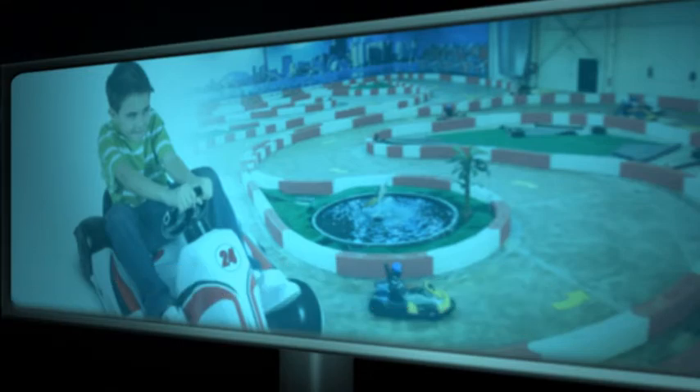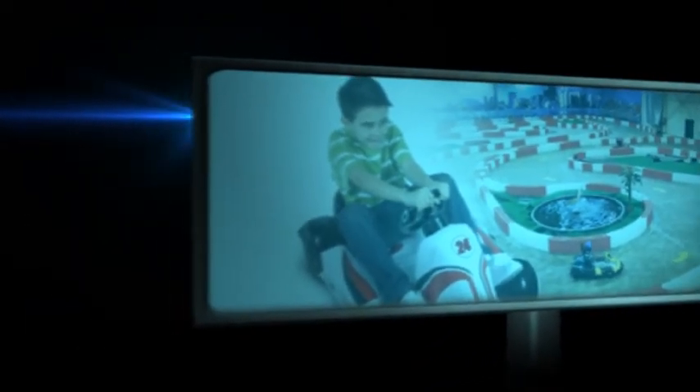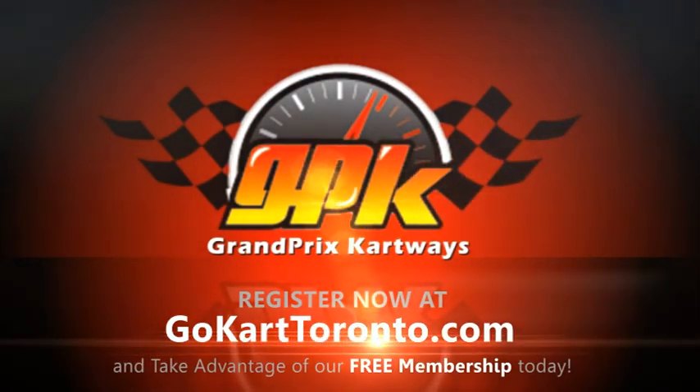This makes them the perfect choice for younger children. And, since you can race an electric go-kart indoors, you don't have to wait for the weather to cooperate. Go-karts have become one of the most popular forms of family entertainment, and GPK is a great place to bring your family to test drive a go-kart today.